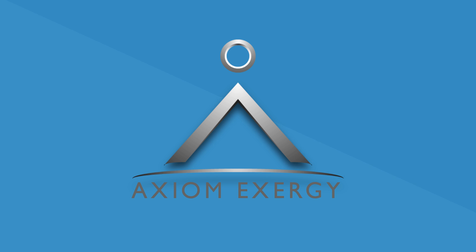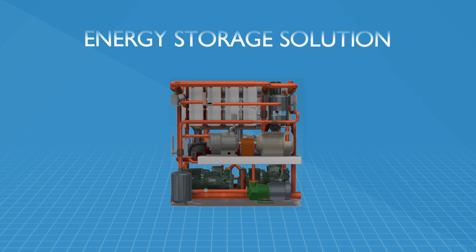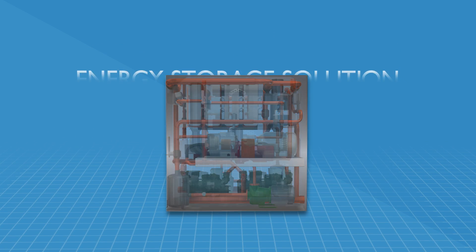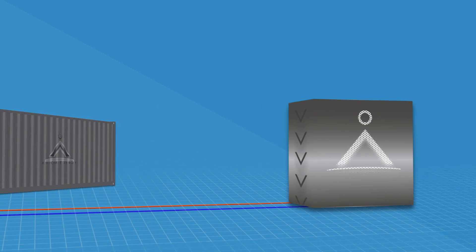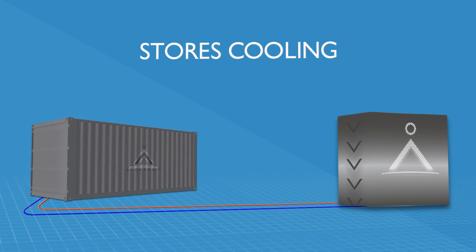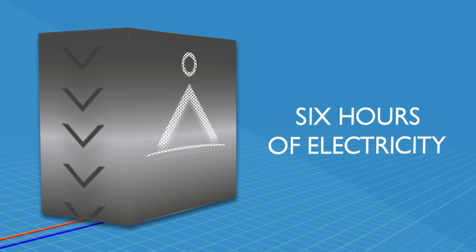Axiom Exergy understands these challenges and has the solution. Introducing the Refrigeration Battery — the first energy storage solution designed specifically for central refrigeration systems. Rather than storing electricity, the refrigeration battery stores cooling for later use. It enables supermarkets and other cold storage facilities to shift more than six hours of electricity base load.